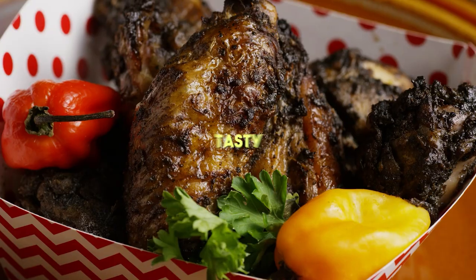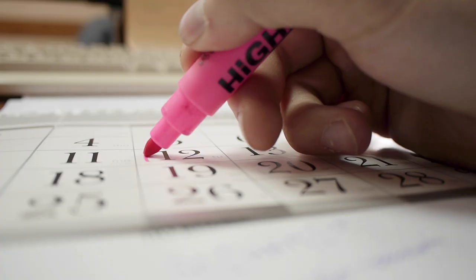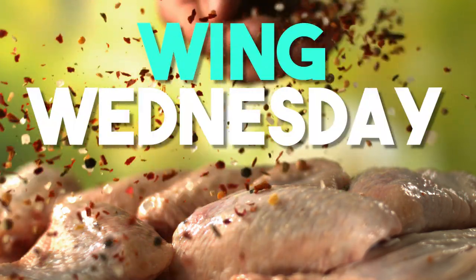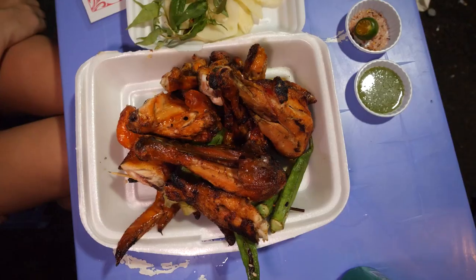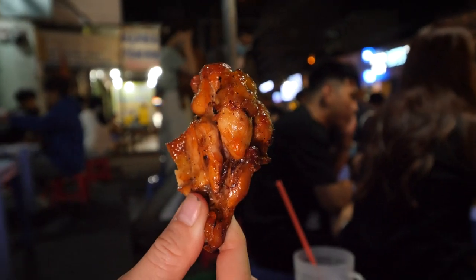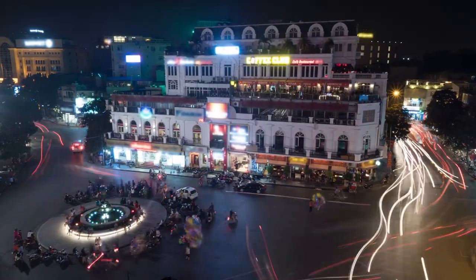Chicken wings — juicy, tasty, and delicious. Wings are a common staple of the West, and sometimes they even dedicate one entire day of the week for wings, commonly known as Wing Wednesday. But did you know they do it just as good here in Vietnam? In this week's episode we'll take you guys on a casual vlog where we review and try apparently one of the best street chicken wing vendors in the city.